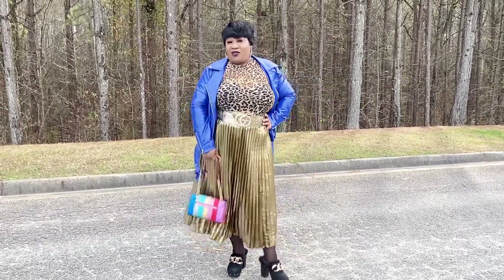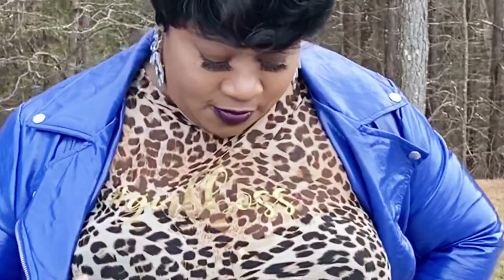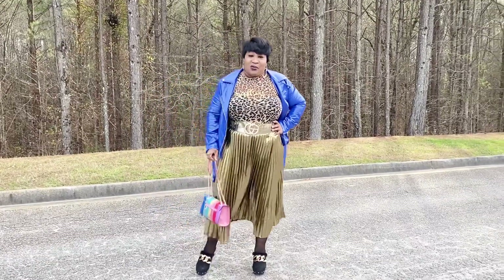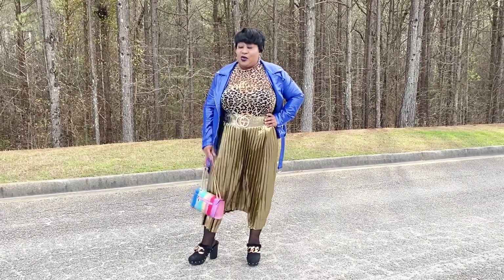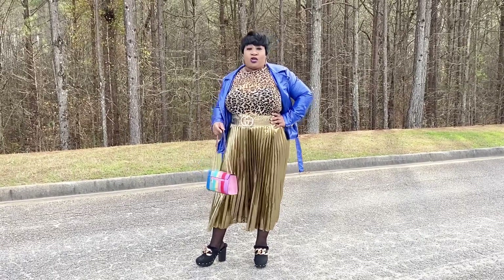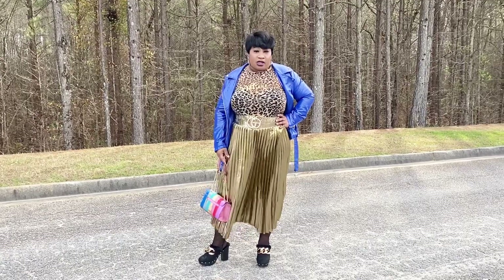This top came from Forever 21. It has leopard print and it says 'blessed' or 'thankful' — I can't quite remember. It's a good pattern because it's matched up against gold, with letters in gold. It really kind of works well with the skirt because it's not overpowering the look.